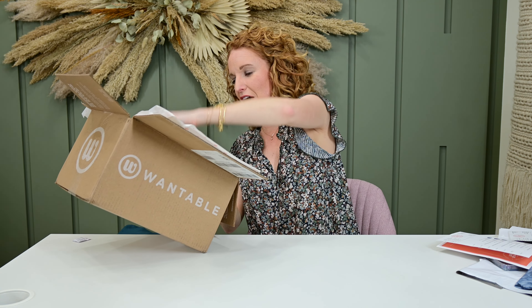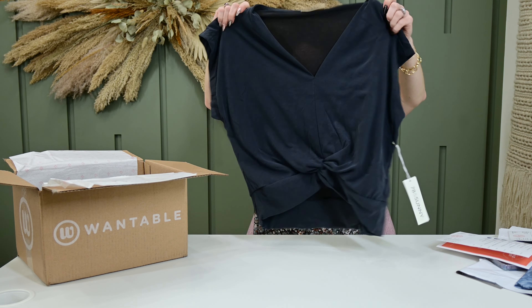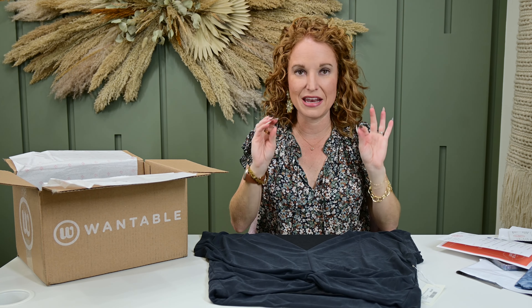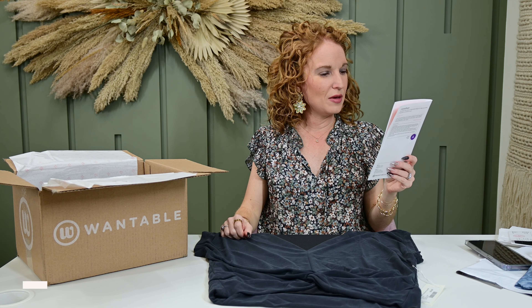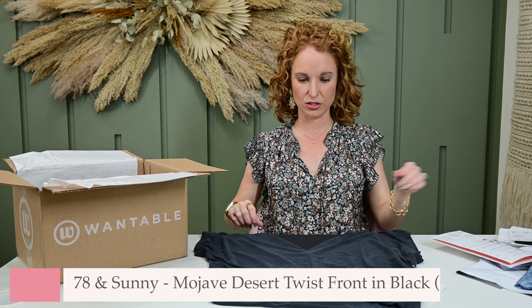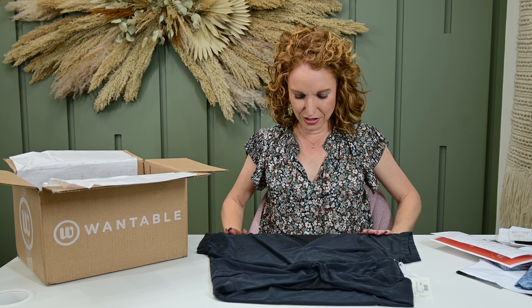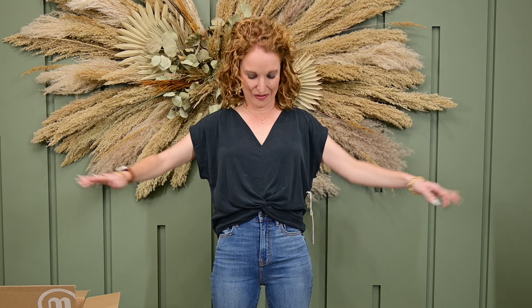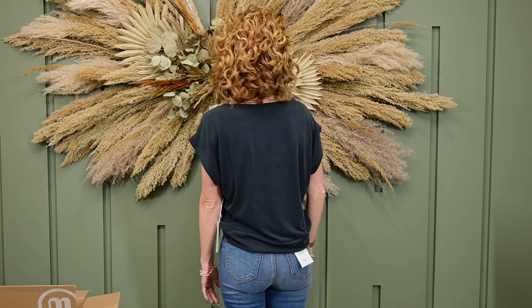Here's another 78 and Sunny top — kind of the opposite. This one is much thinner, much more loose, but still very soft. This is the Mojave Desert Twist Front Top in black, size extra small by 78 and Sunny, $54. I don't normally do twist tops because it makes me feel like my mom — I love the cap sleeve though. I honestly can't decide how I feel on this. I definitely like it with the high-rise jean — I think that's really important to have.